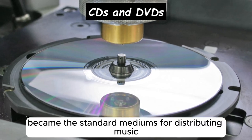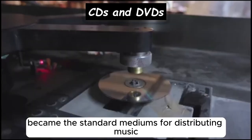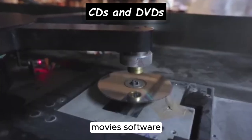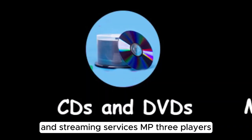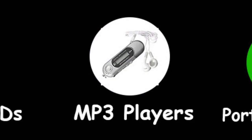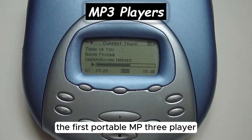CDs and DVDs became the standard mediums for distributing music, movies, software, and other digital content until the rise of digital downloads and streaming services.